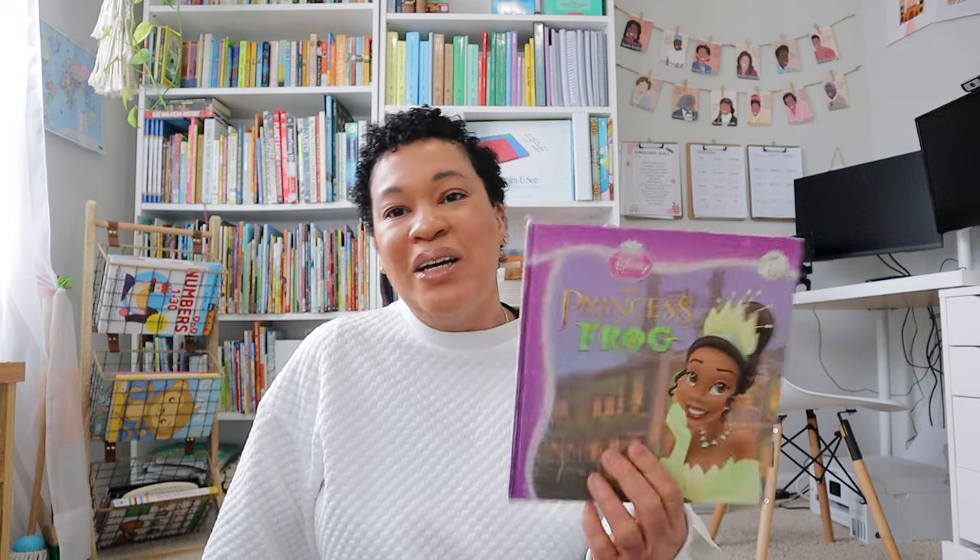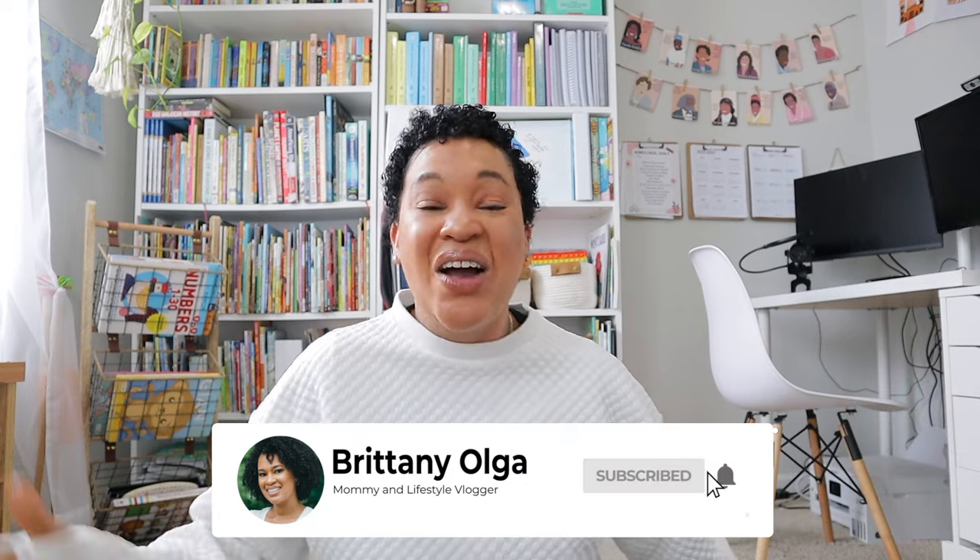The last book my middle daughter picked out was The Princess and the Frog — I always let them have a say. Those are all the books I got from the thrift store; I only spent $25.48. I'm definitely going to continue going to the thrift store for books and let my mom keep dragging me out, since this has really saved us a lot in our homeschool budget. If you love these hauls and want to see more, I'll definitely share them here on the channel. I hope you enjoyed today's video and I look forward to seeing everybody in my next one!